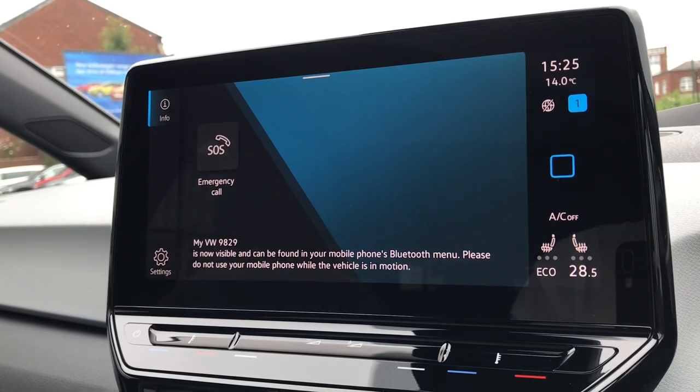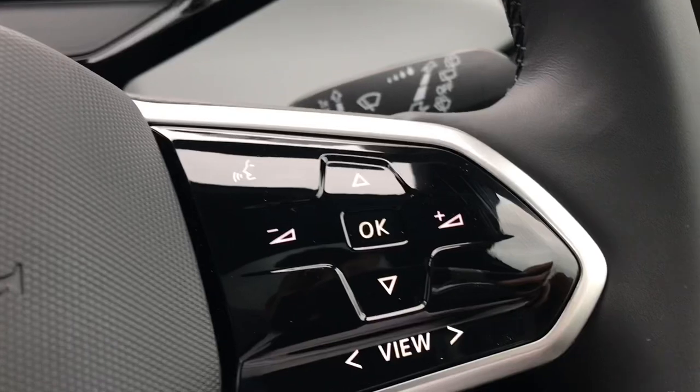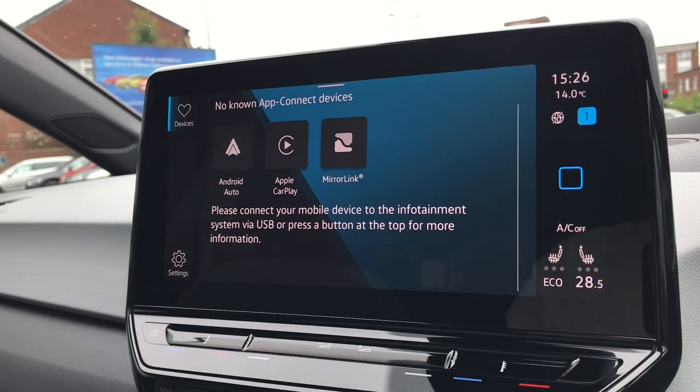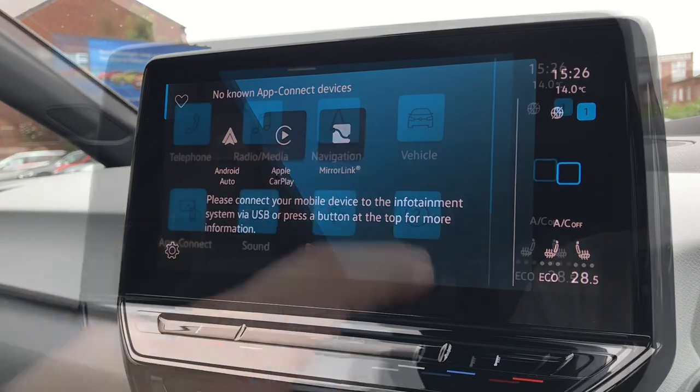Coming out of that and going into telephone, we can make calls directly through the car via Bluetooth. This works in conjunction with the voice command functionality — you can see that button on the steering wheel. In AppConnect we have Android Auto, Apple CarPlay and MirrorLink, so we can display our phone directly through the car, accessing messages or even Spotify and Apple Music with compatible devices.